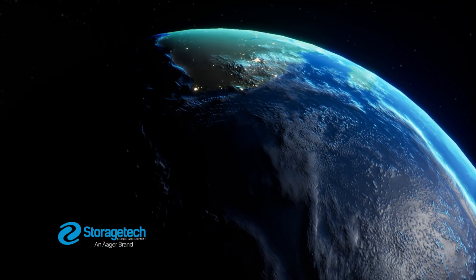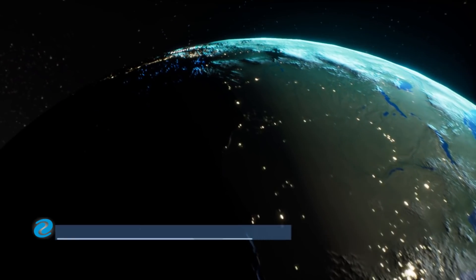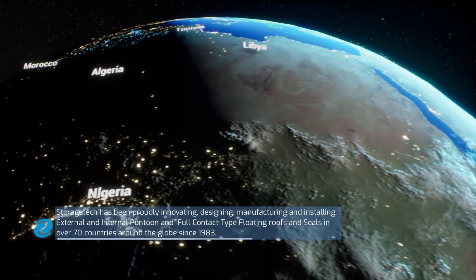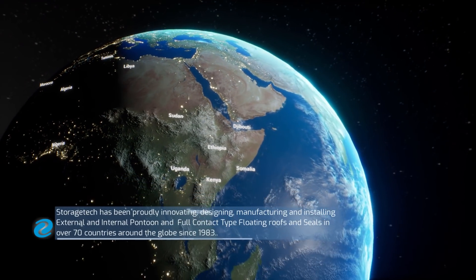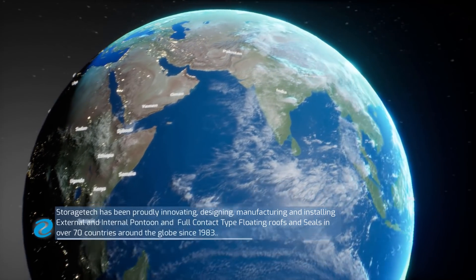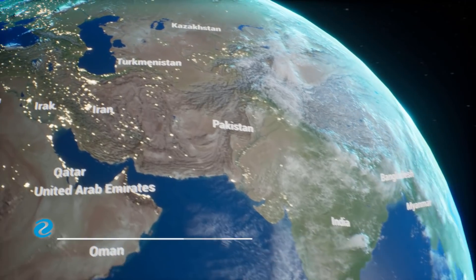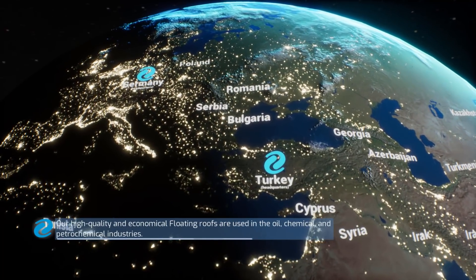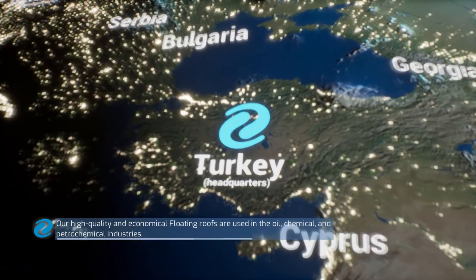Storage Tech internal floating roofs, an Agar brand. Storage Tech has been proudly innovating, designing, manufacturing and installing external and internal pontoon and full-contact type floating roofs and seals in over 70 countries around the globe since 1983. Our high-quality and economical floating roofs are used in the oil, chemical and petrochemical industries.